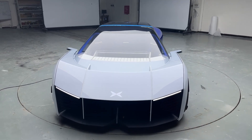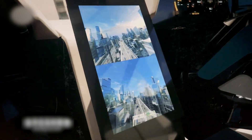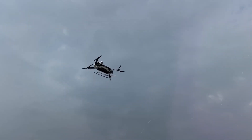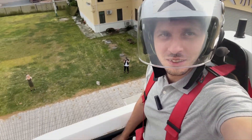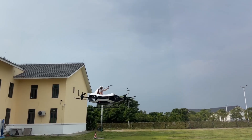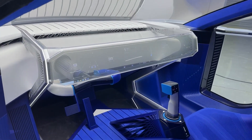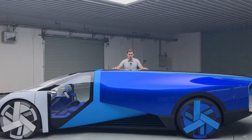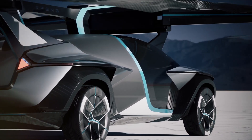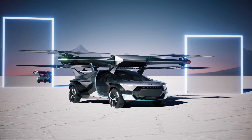Unique features and challenges. The X3 offers a unique blend of autonomy and manual control. Unlike the fully autonomous X2, the X3 is manually controlled in the air, using a right-hand gear lever to move forward, backward, up, down, and to make turns. Xpeng assures that mastering this gear lever takes less than a day, so there's no need for extensive flight training. However, one of the X3's challenges is its weight, about two tons, limiting it to two occupants.